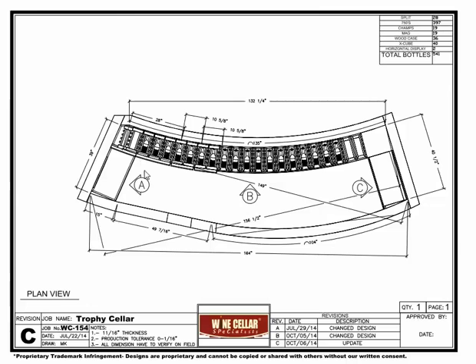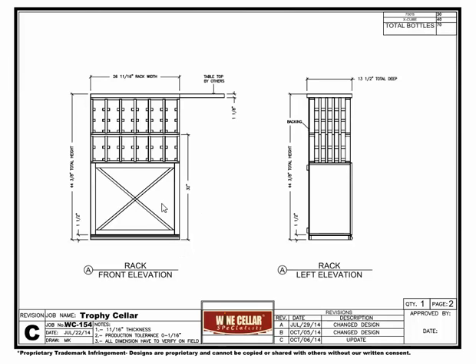Let's start by looking at Elevation A, which is the left wall as you enter the room. Here we have a solid X bin at the bottom, individual bottle racks in the center, and a reclaimed wine barrel tabletop above. The toe kick base molding is a standard 1.5 inches high on all of the racks.